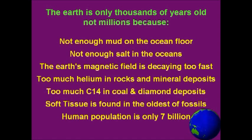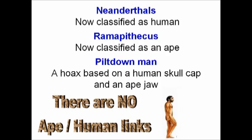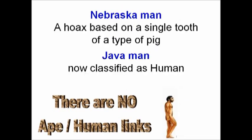Evidence cited for a young Earth includes: mud on the ocean floor, salt in the oceans, the magnetic field of the Earth, helium in rocks, C14 in coal and diamonds, soft tissue found in the oldest fossils, and the human population. Regarding supposed human ancestors: Neanderthals are now classified as human. Ramapithecus was an ape. Piltdown Man was a hoax based on a human skull cap and an ape jaw. Nebraska Man was also a hoax. Java Man is now classified as human.